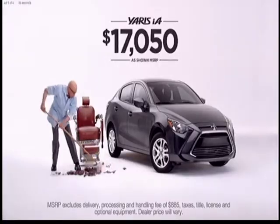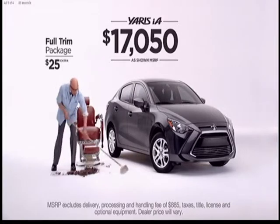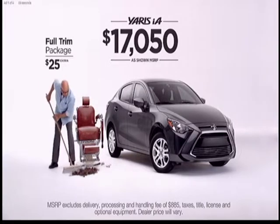You can get a man bun, or man bangs, or whatever you want. The full trim package — just another package for the car that's pretty much the full package.